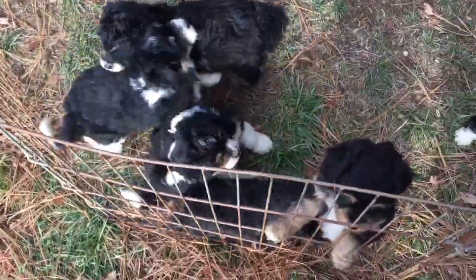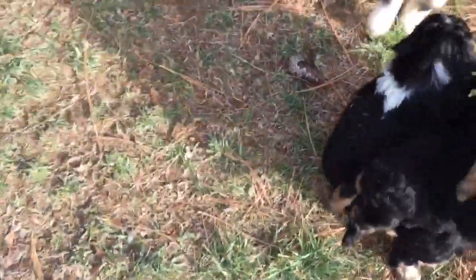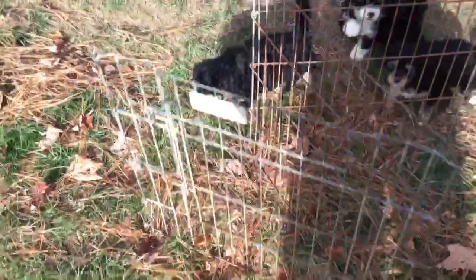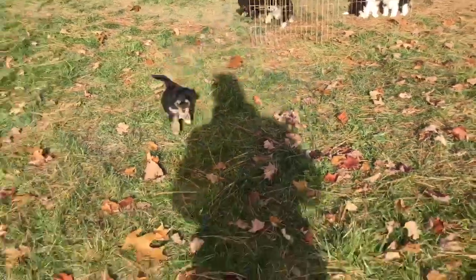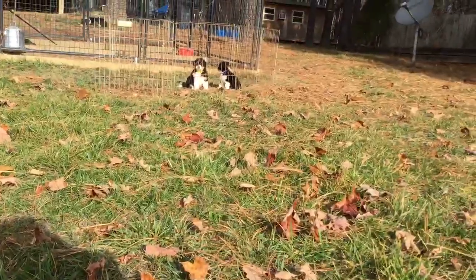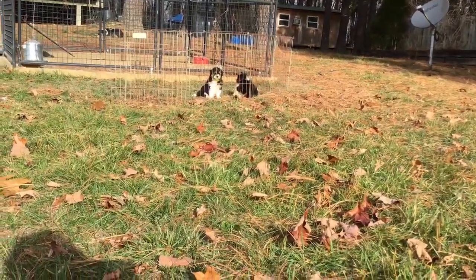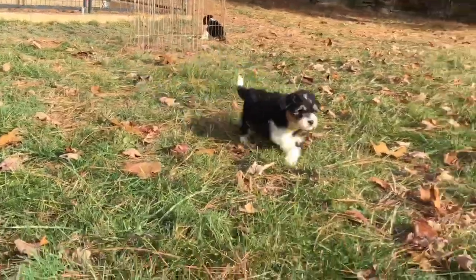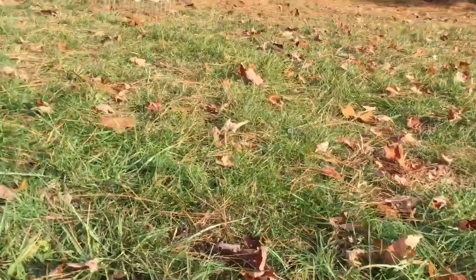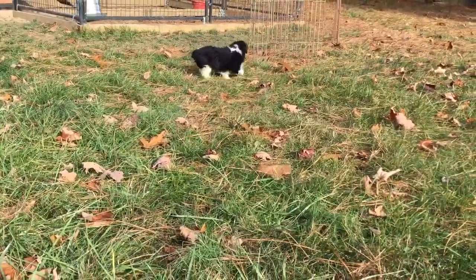I just wanted to give you a little view of them coming out and playing. Are you guys stuck? So that's yellow boy — come on! Hi guys, look at you. You made it! And there's purple girl — come on!